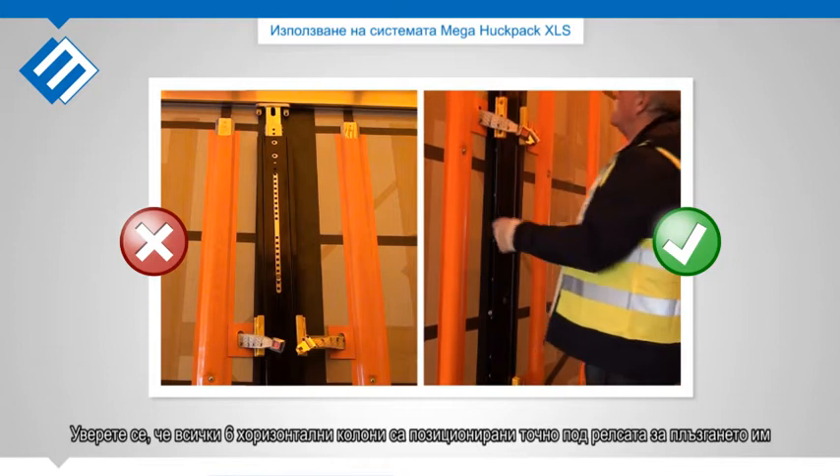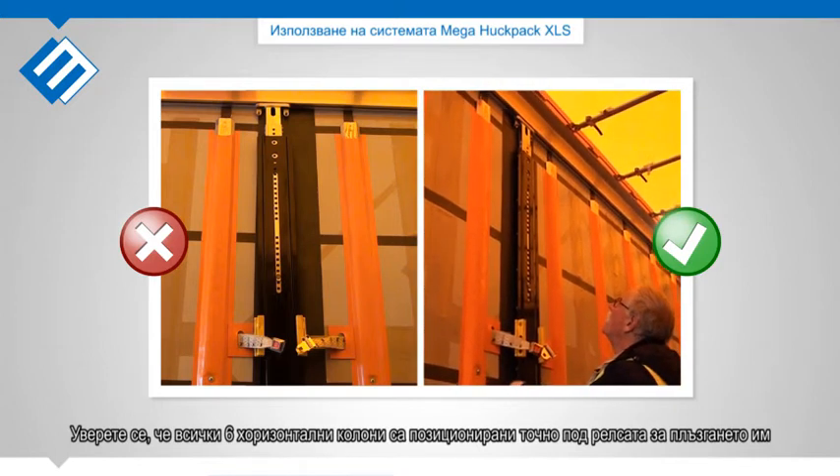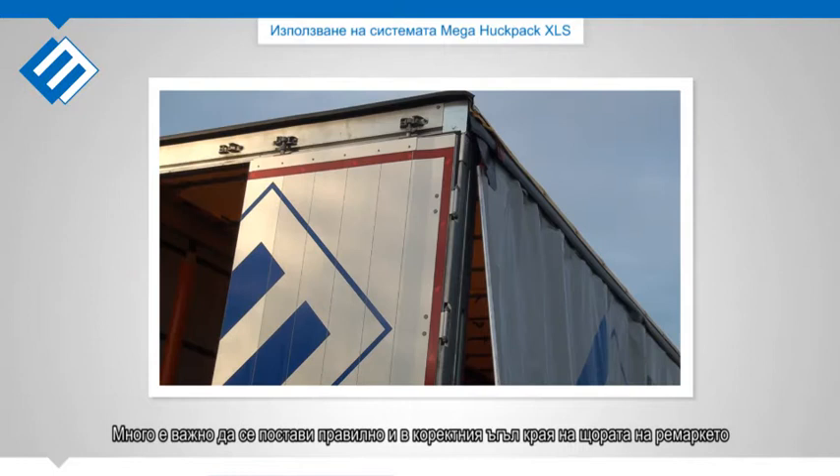Make sure all 6 uprights are positioned straight under the cantrail. It is very important to position the curtain pole into the corner post in the correct way.